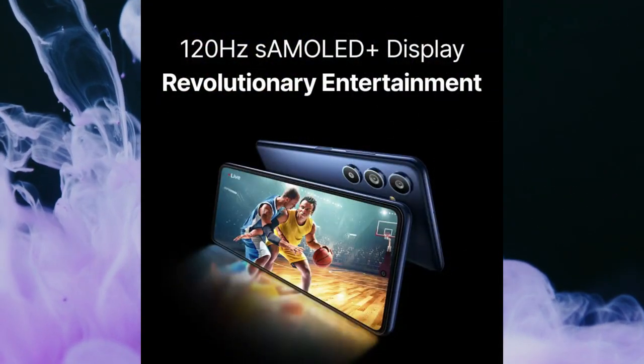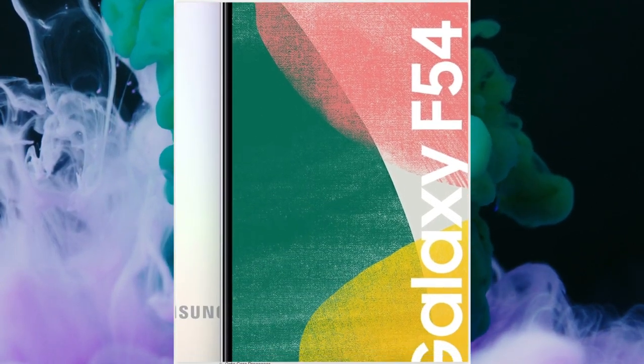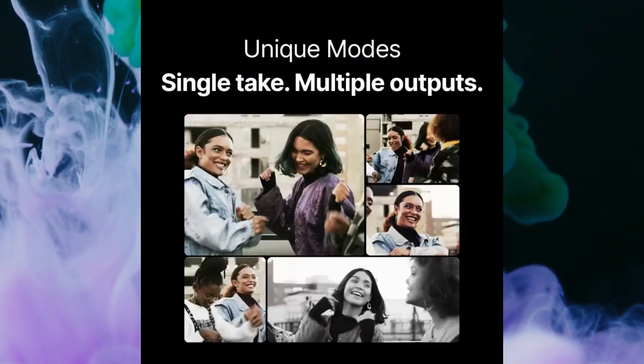Number two is for those looking for an overall performance and camera-oriented phone, great for selfies and multimedia. It's the Samsung F54 5G — the latest edition from Samsung. It features a 6.7-inch 120Hz AMOLED+ display, a 108-megapixel camera with optical image stabilization, and a 32-megapixel selfie camera. Samsung's One UI interface is performing really well — that perception of Samsung being laggy is gone. The Exynos 1380 chipset is very competitive. Great value for money and great camera setup.